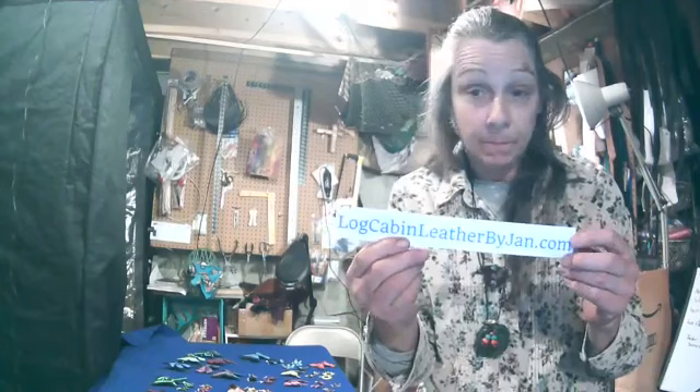Hi, this is Jan Hibbert from Log Cabin Leather for another session of my Maker Monday series. I'm going to start off by apologizing. This series is supposed to be at 1 o'clock today. I was very excited about it because it's the launch of my new product lines and, of course, internet issues. We're having a rainstorm with high winds. It must have knocked a tree down because the power was out. So here I am again.